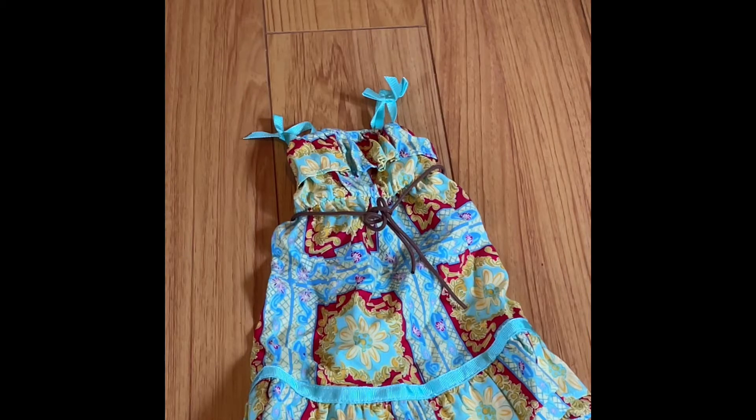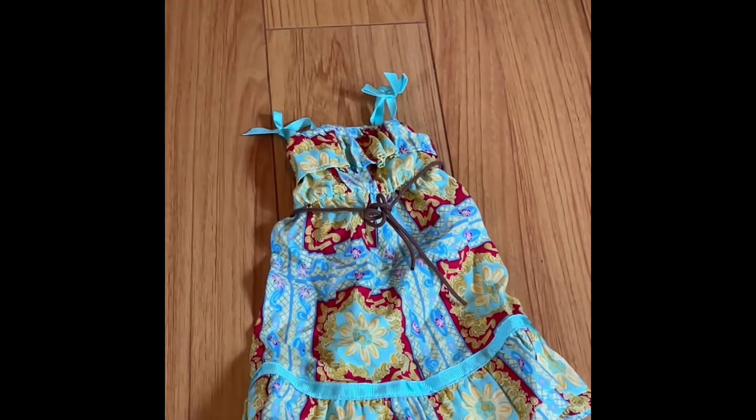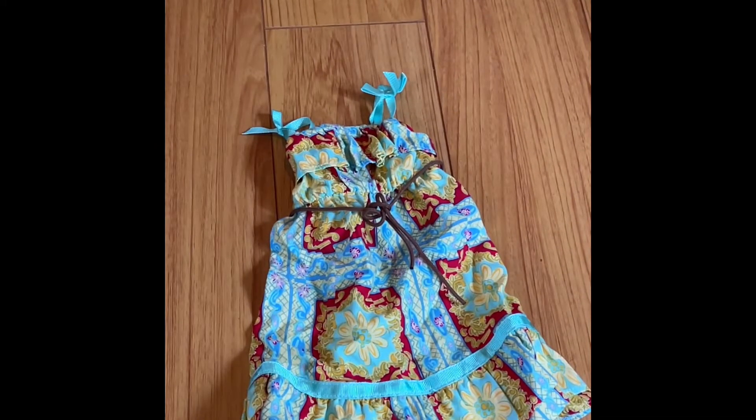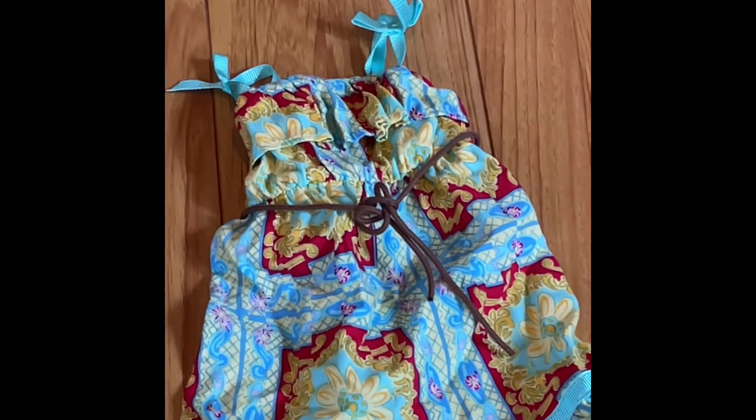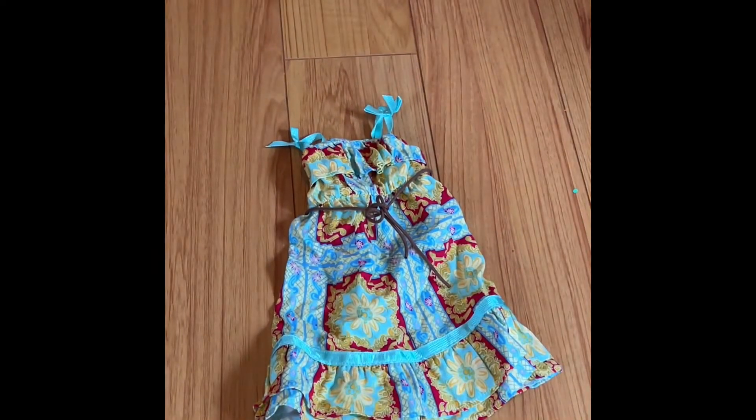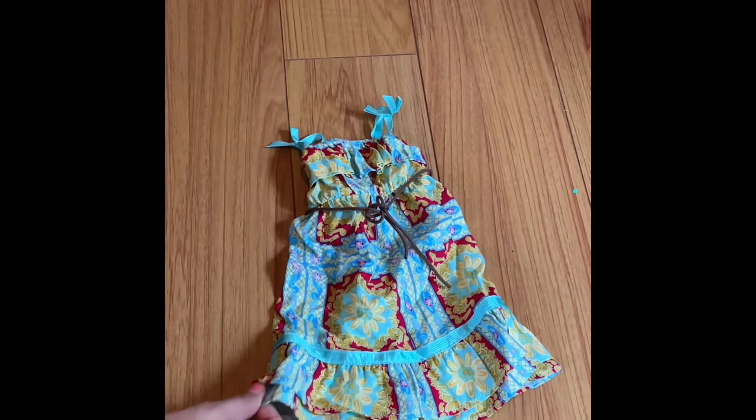The first outfit we'll be taking a look at today is the World Traveler in Italy outfit. As you can see, the first item is this beautiful dress that is so lovely. It's definitely one of my favorite items. It has these lovely little designs on it — there's like a red, and you can kind of see there's like different flowers and different ties. It's just a beautiful outfit and it's actually really nice quality.